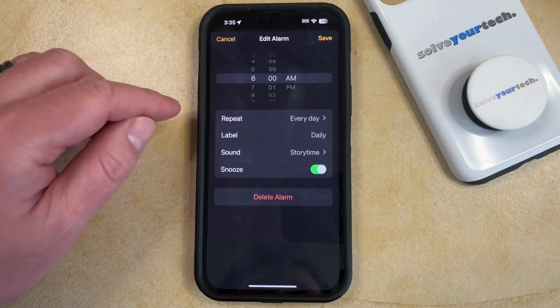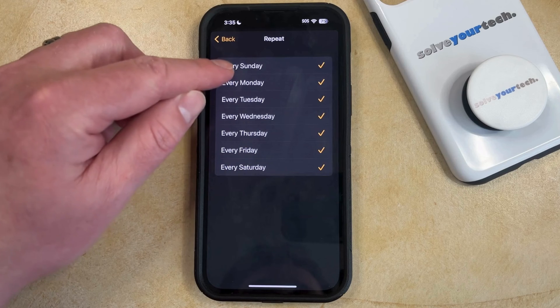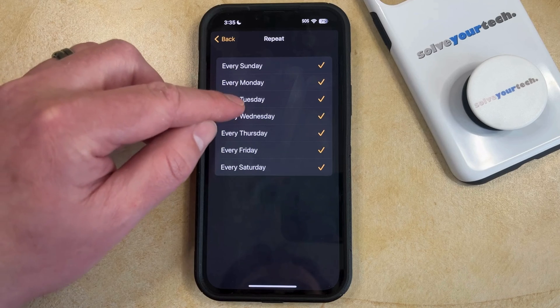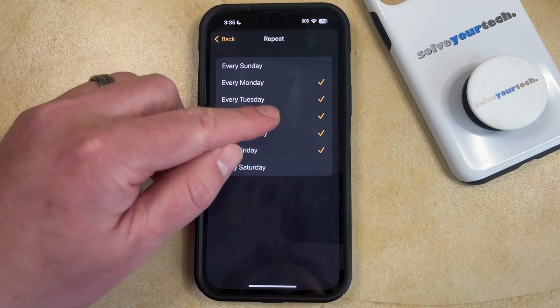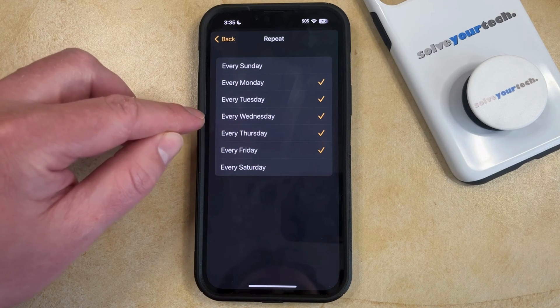Once you get to the Edit Alarm screen, you can choose the Repeat option and then tap each day that you would like the alarm to not go off. So if you only wanted your alarm to go off on Monday, Tuesday, Wednesday, Thursday, and Friday, then you can tap every Saturday and every Sunday. The days that have an orange checkmark next to them are the days that the alarm is going to go off.